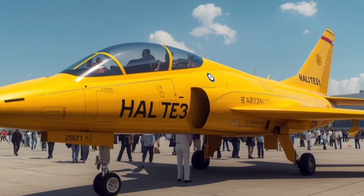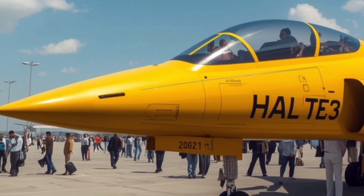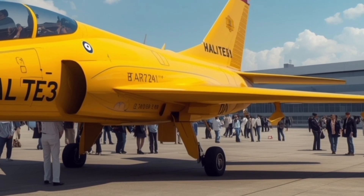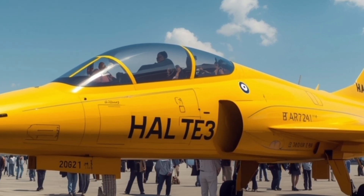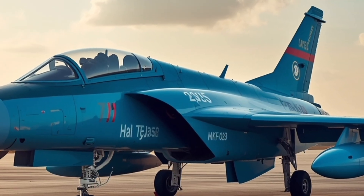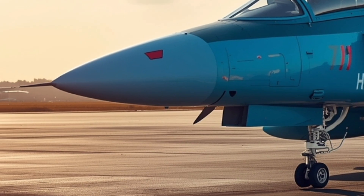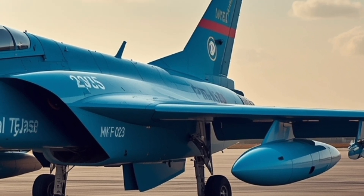In terms of avionics, the 2025 Tejas Mk2 brings cutting-edge systems that rival some of the best fighters in its class. The cockpit has been completely modernized with a wide-area multifunction display, providing pilots with intuitive control and situational awareness. The hands-on throttle and stick (HOTAS) system allows pilots to manage all essential flight and combat functions without removing their hands from the controls. It also features a helmet-mounted display system (HMDS) that integrates targeting and navigation information directly into the pilot's field of view.